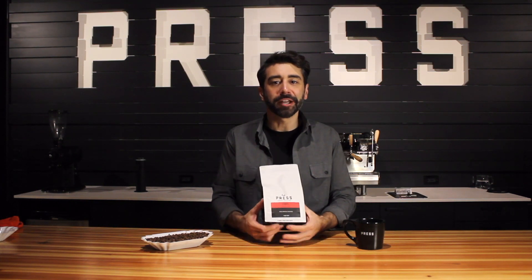Welcome back to Press Coffee. My name is Andrew. Today we're going to talk about our Ethiopian Washed. This is a grade two washed coffee from Yirgacheffe, which is a really big area, but we keep this year-round both in blends and on the retail shelf.